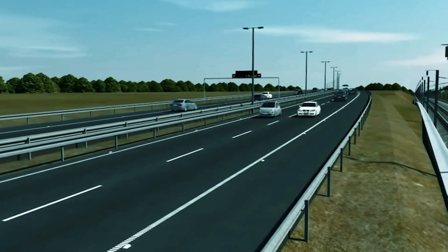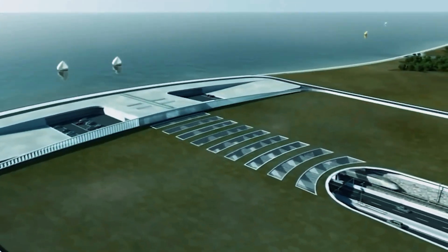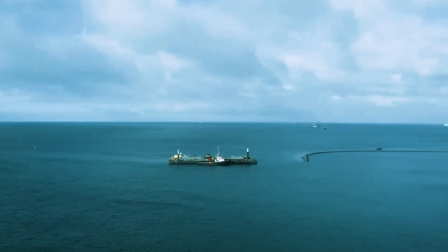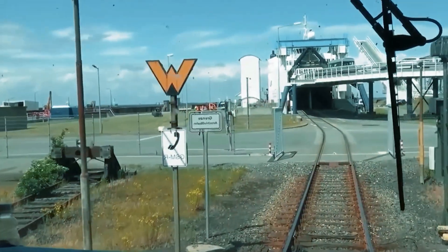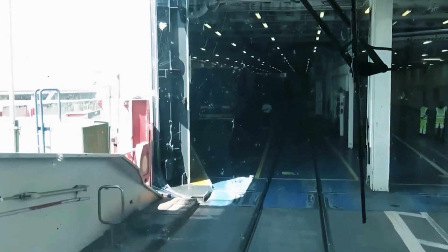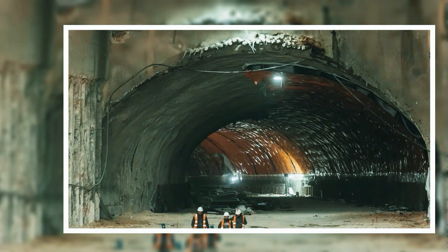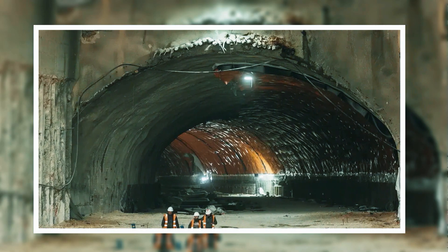Here's how the magic unfolds: tunnel segments are born in a spacious factory on land. Instead of digging deep beneath the seabed, a trench is created, and these segments are meticulously positioned, sealed together, and covered. A tunnel emerges, protected from the ocean's might.